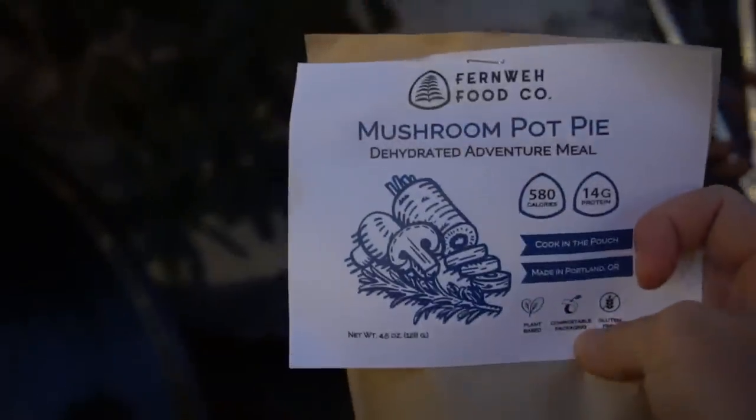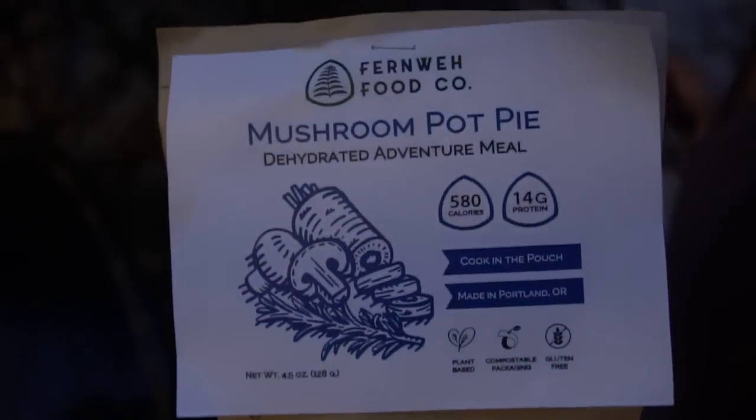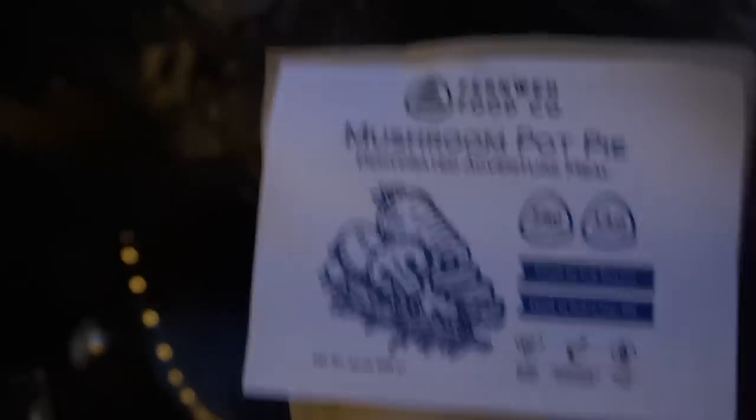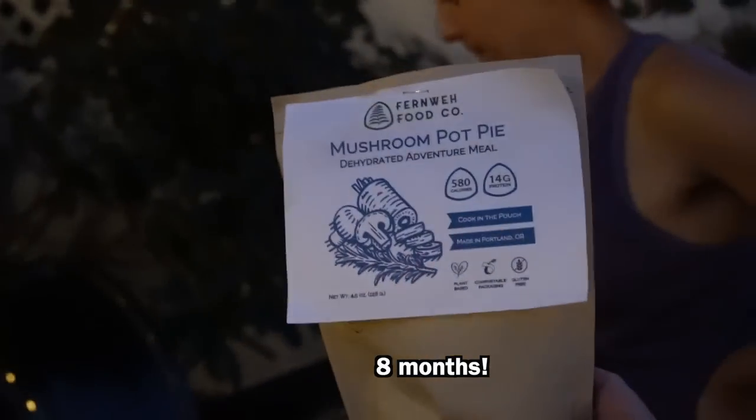We are super excited to try this Fernway Food Company Mushroom Pot Pie dehydrated adventure meal. This is a vegan meal, but we're gonna make it non-vegan by having a little steak. It's just one serving, so we thought it could be a really delicious side. We've heard they're really good and they do eco packaging — this is compostable. It will completely compost within about a year or six months. We're gonna give this a go and cook it on our pot over the BBQ.